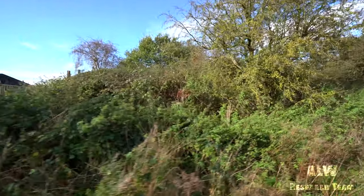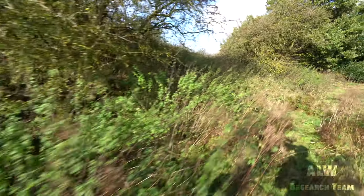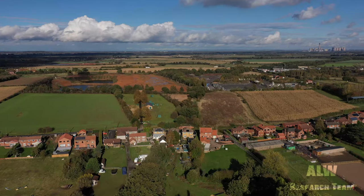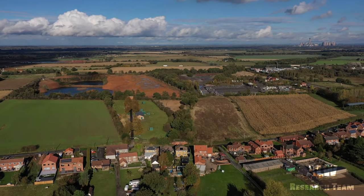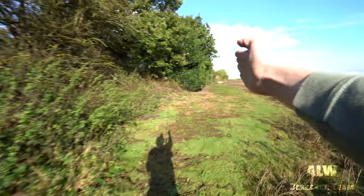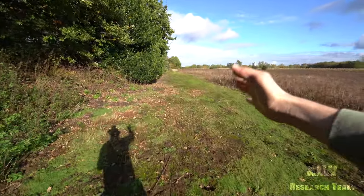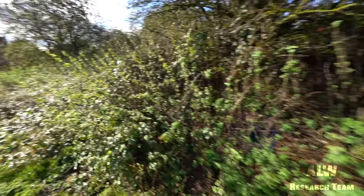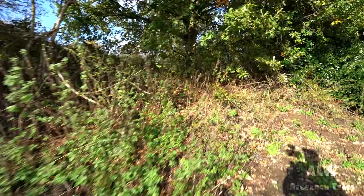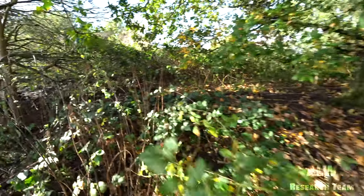We'll have a look to see if we can find any relics of the railway up on this embankment. If the weather's okay in ten or so minutes, we'll get the drone up as well. That way is back to Carlton and the M62, this way is Great Heck, and over there is the canal where there used to be a railway bridge. Let's just power our way through this and get on the track bed.